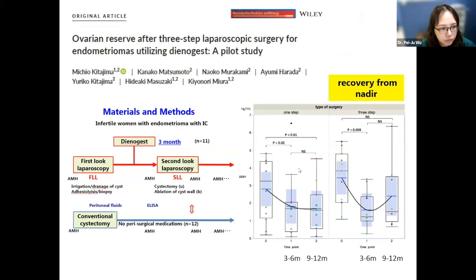Another study from a Japanese group reported in 2021 used a similar three-step design, but the hormone treatment shifted to Dienogest — a progestogenic medication that has some benefit in controlling the inflammatory effect of endometriosis. Interestingly, they found that in both groups, AMH decreased after the operation at three to six months. But in the study group using Dienogest as hormone treatment, there was a recovery of AMH level after nine to twelve months. They think that using hormone treatment may have a protective effect if we can avoid surgery or prepare for it.